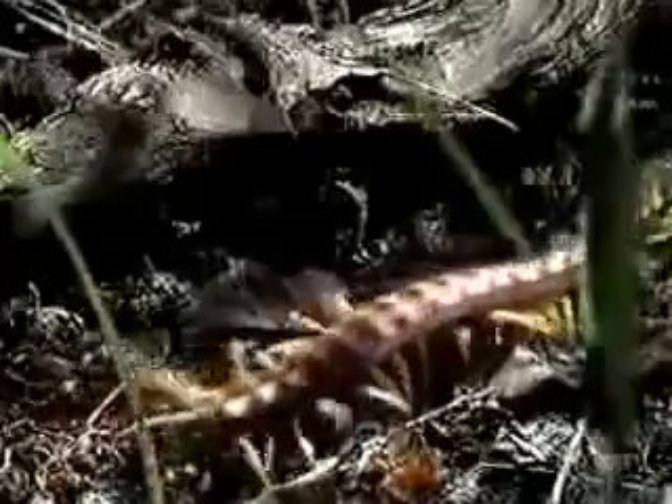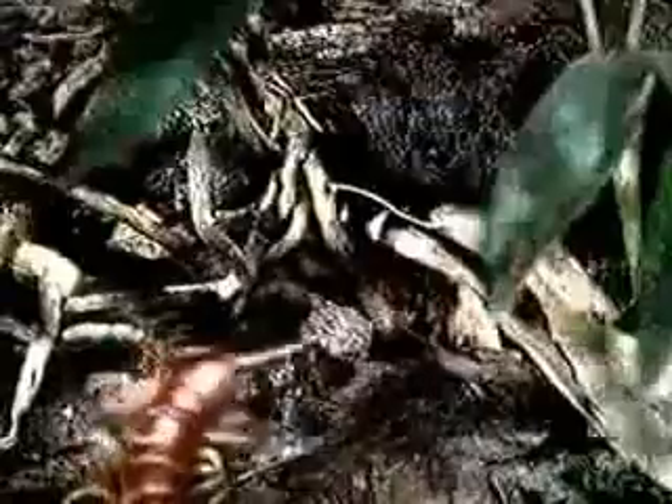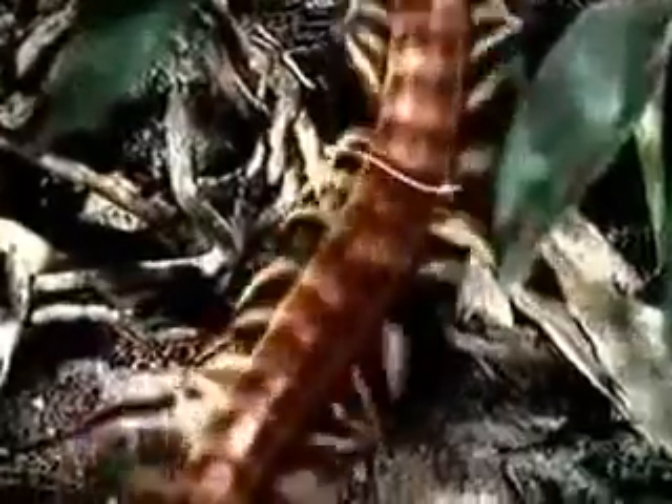Giant tropical centipedes share their territories with tarantulas. This 10-inch specimen is no exception. Despite its impressive length, it's a nimble navigator and spends most of its life patrolling the ground for food.